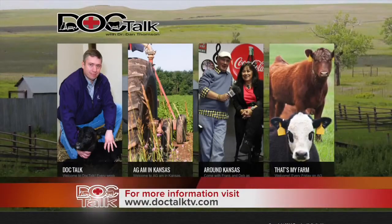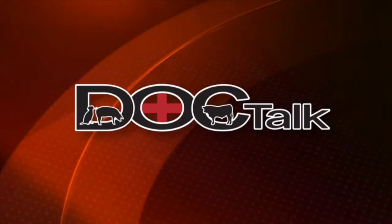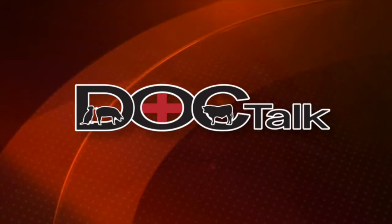Thanks for being on the show today — great information. Thank you for watching DocTalk. Remember, always work with your local veterinarian. If you want to find out more about what we do at DocTalk, you can find us on the web at www.DocTalkTV.com. I'm Dr. Dan Thompson. Thanks for watching the show today and I'll see you down the road.